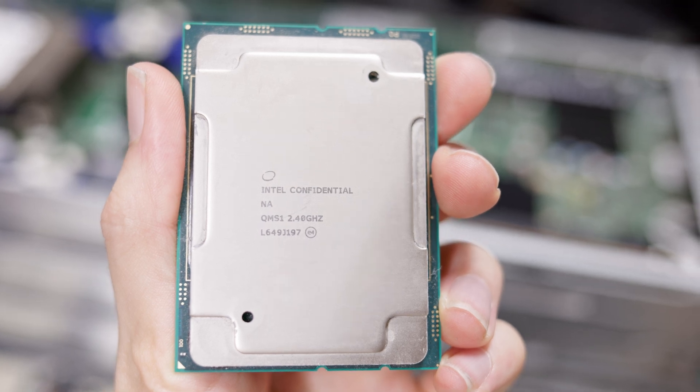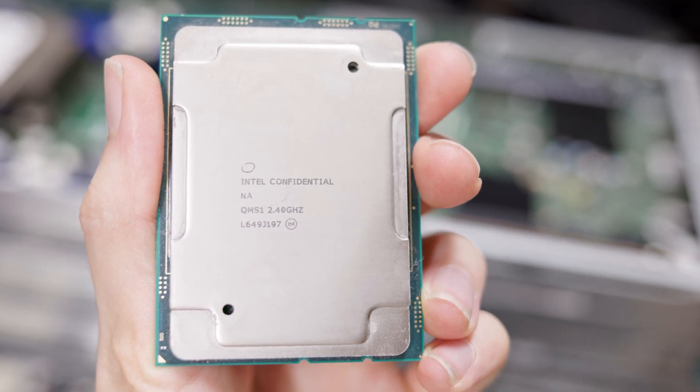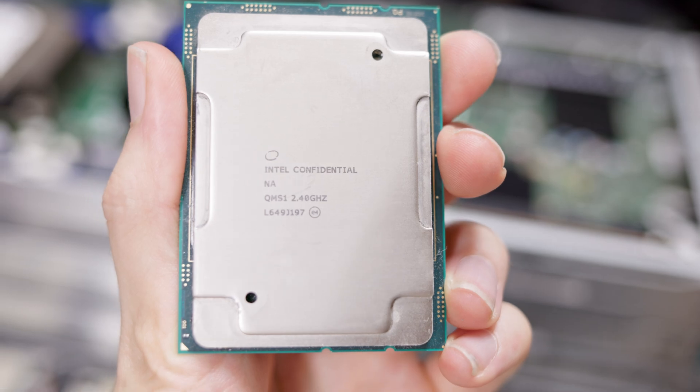Today I'm going to take a look at some of these Intel Engineering Sample processors, compare them to the same processor in its normal variant, find out what the differences are, and go over whether it makes sense to get an engineering sample for your use case to save some money, or if you should just get the real processor.